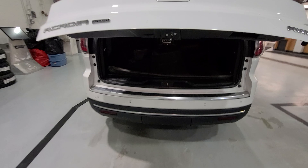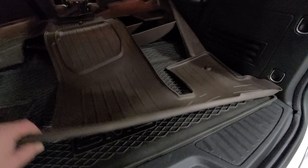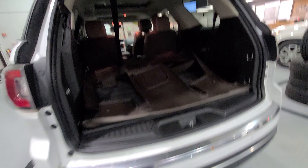It does have three rows of WeatherTechs — yay! The all-weather mat third row is folded down. There is a scuff there; it's not going to be perfect.